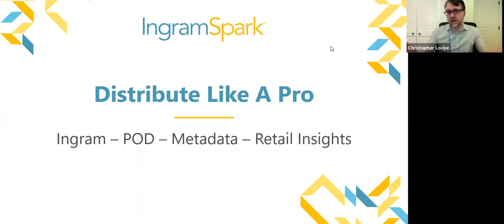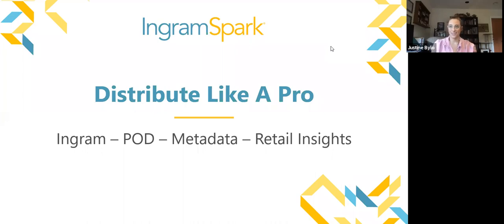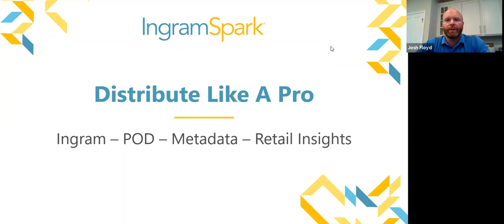They're going to be giving the presentation. We're going to talk about publishing like a pro today using IngramSpark. We'll cover Ingram and what a wholesale model is like, POD (print-on-demand), the importance of metadata and how it relates to discoverability, and then share some retail insights to give you tips and tricks to be more successful in the retail and library markets.